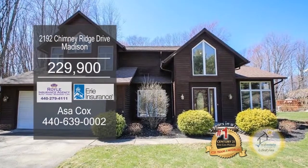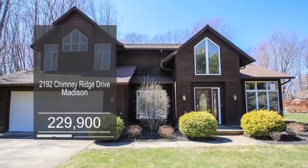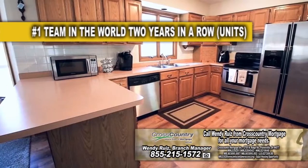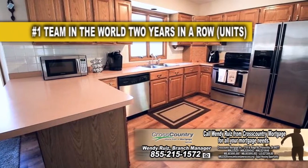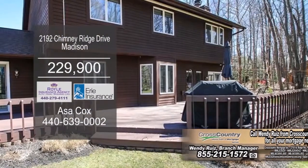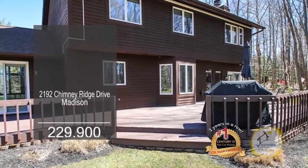This well-maintained home in Madison has three bedrooms and two and a half baths. The vaulted living room is accented with a fireplace. The eat-in kitchen has tons of cabinet space for all your storage needs. The family room is accented with a brick fireplace. Enjoy the private backyard and the oversized deck.